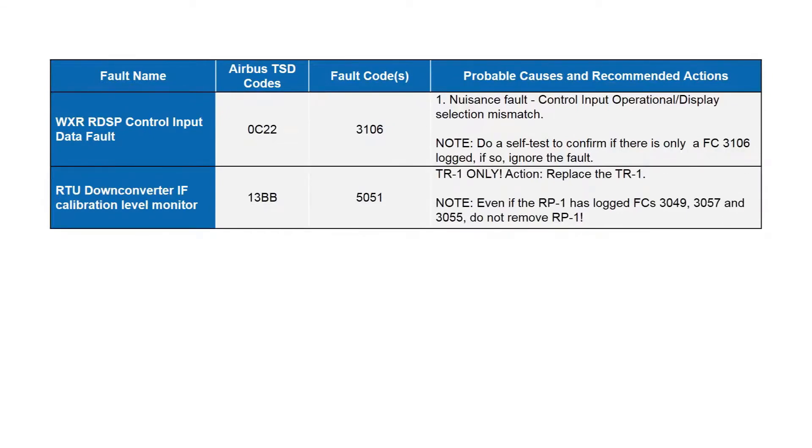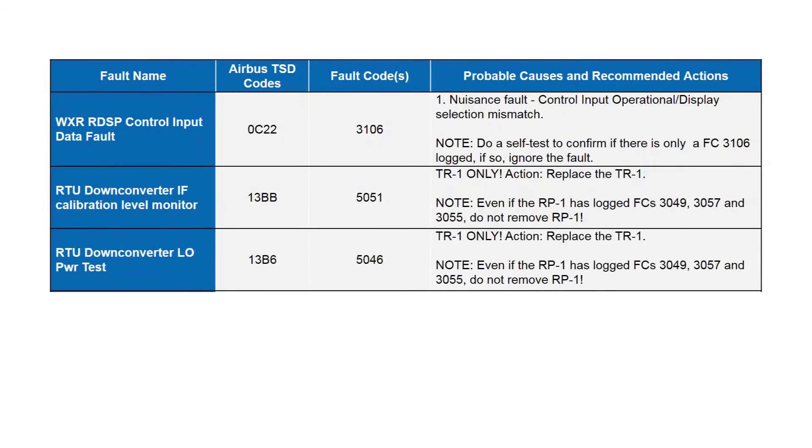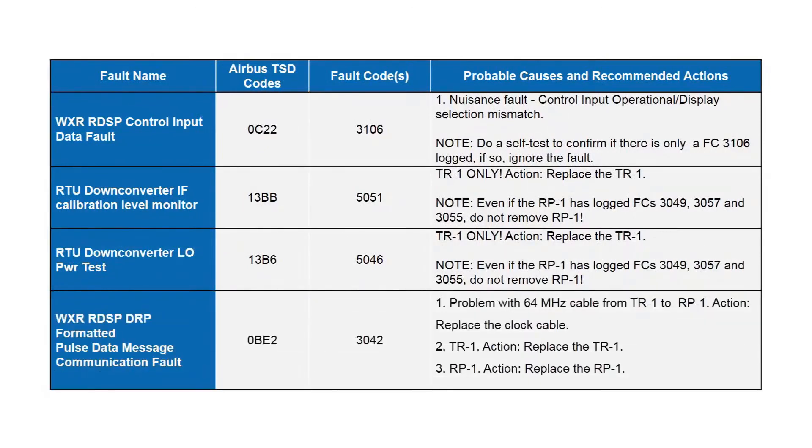For fault code 5051: even if the RP1 has logged fault codes 3049 (IF fault), 3057 (IF fault), and 3055 (64 MHz clock fault), do not remove the RP1. Replace the TR1, because 5051 is a sensed fault within the TR1 and has nothing to do with the RP1. Similarly for fault code 5046: even if 3049, 3057, and 3055 are logged on the RP1, replace the TR1, not the RP1. Finally, for fault code 3042, the problem is with the 64 MHz clock cable — replace that first, then the TR1 as second choice, and the RP1 only as a last resort.